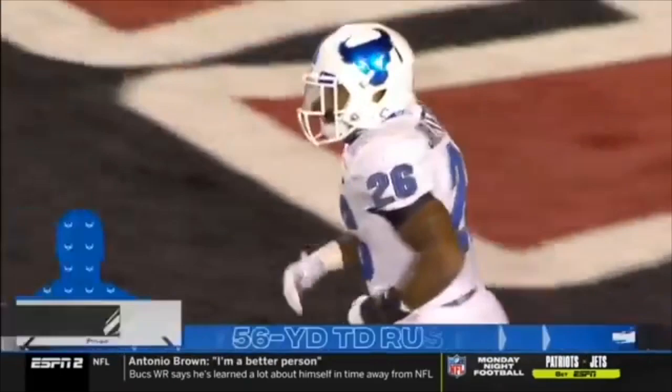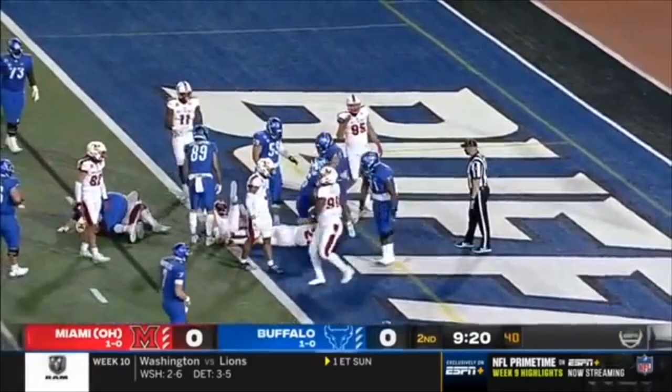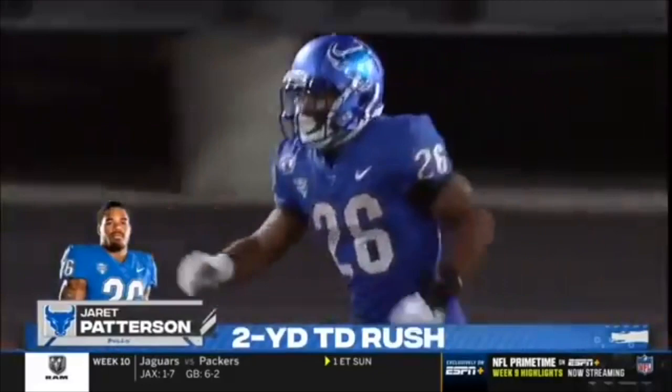He now has the most rushing touchdowns in the history of Buffalo football. Patterson gets into the end zone. Touchdown, Buffalo. 14 plays, 75 yards.